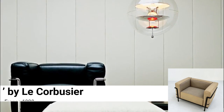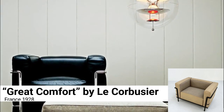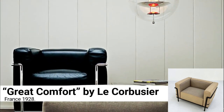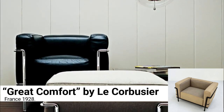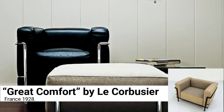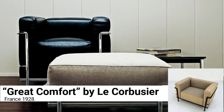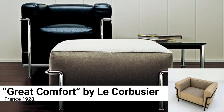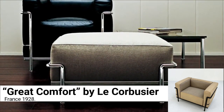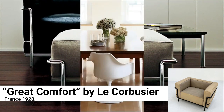Grand Comfort by Le Corbusier, France 1928. The Grand Comfort is just a clever way to contain a few cushions in an open frame — or a basket of cushions, as Le Corbusier himself referred to it. With its chrome exoskeleton, the luxurious classic is the ultimate in time travel, channeling the 30s and 70s. It's pure, comfortable design.